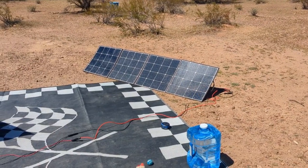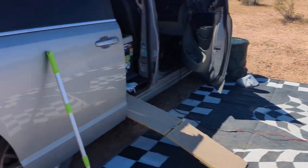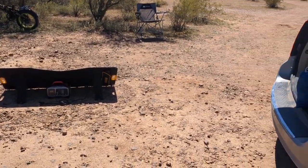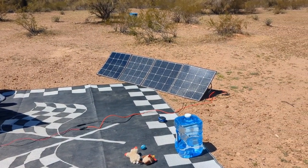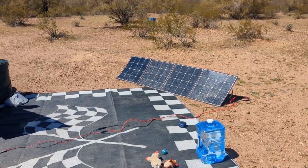Before travel day, I like to ensure that all of my power stations are as charged up as possible with my solar. Right now everything is at 100%, including my big Van Powers 1500, but I will leave it hooked up to my solar all day to make sure I have a really good charge going into tomorrow.